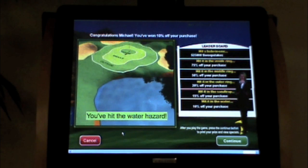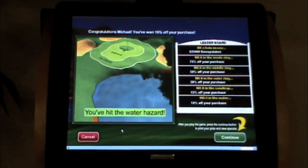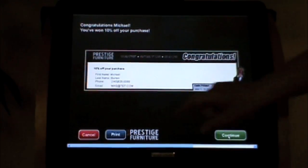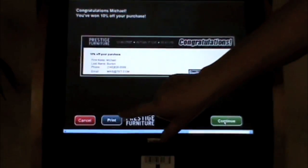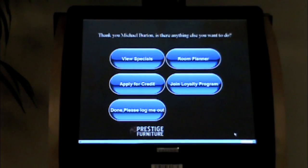Great job. Press the continue button to print your prize certificate. Let's continue to the award page where we can print the certificate to be used on a purchase in the store. The enclosed printer lets me print the coupon immediately and use it on today's purchase. After we play the game and print our certificate, we are offered additional options. One of the most popular for retailers is the apply for credit option.